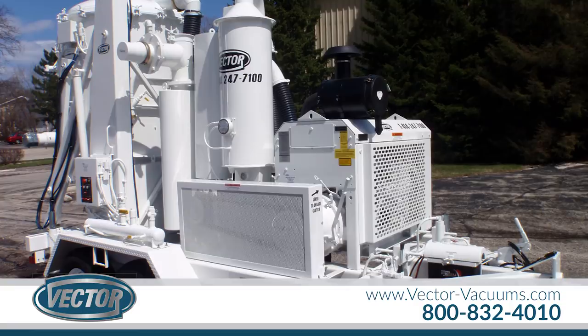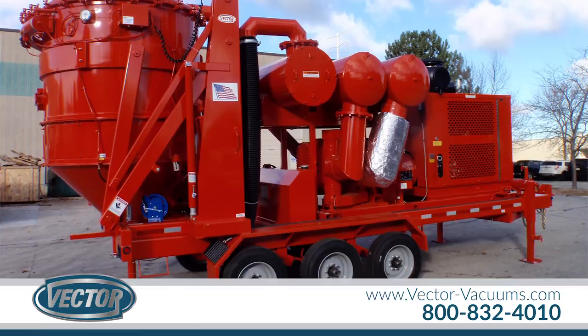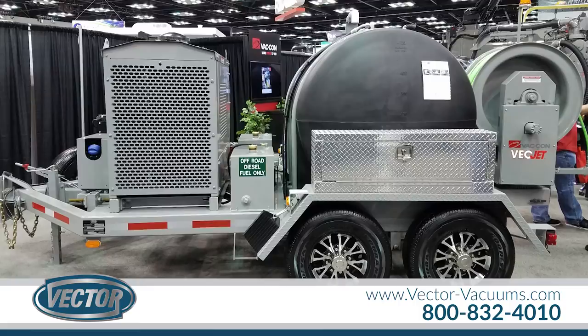We also sell spare parts, hoses, and vacuum tools, and perform repairs and maintenance on all competitive industrial vacuums and baghouses. Our industrial vacuum equipment incorporates innovative technology to solve a wide variety of vacuum conveyance and collection applications.